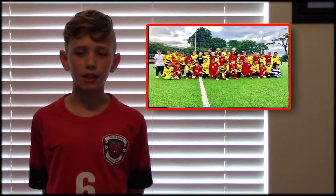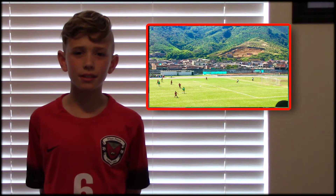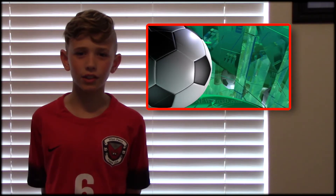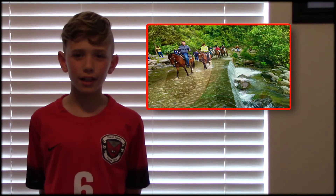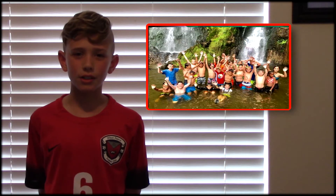In addition to being able to play soccer internationally, we will also get to see some excursions from the country too. We will go horseback riding, we will do a sugarcane plantation tour, and we will also zip line.